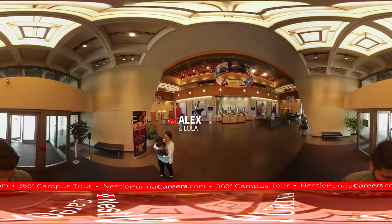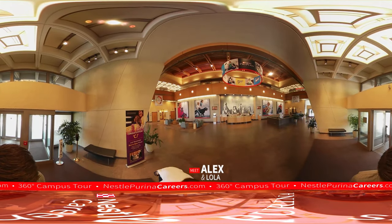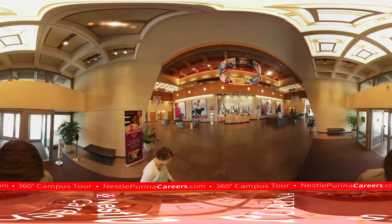Hi, I'm Alex. This is Lola. We are your tour guides for today. Welcome to Nestle Purina. I'm excited to have you here.